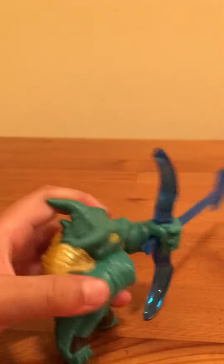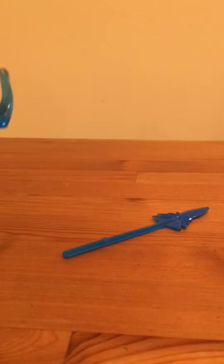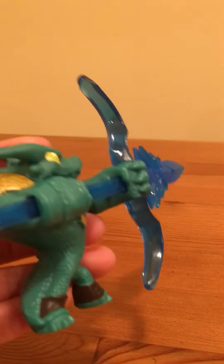I'm going to try one more time. One more time. You can see it can shoot.